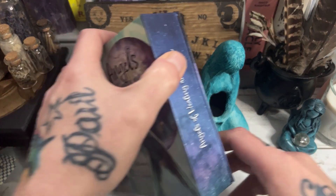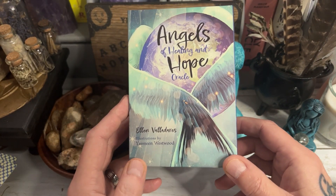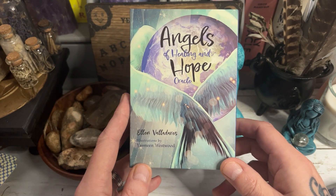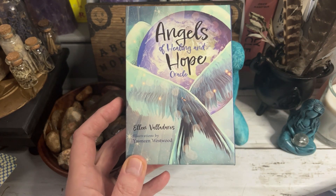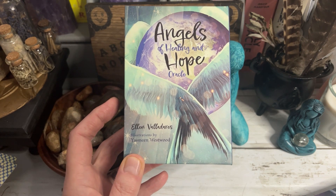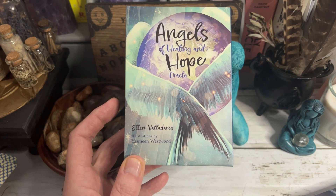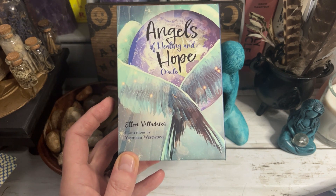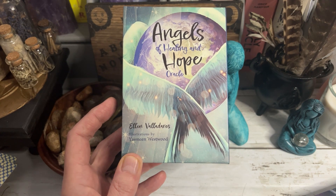This is The Angels of Healing and Hope by Yasmeen Westwood and Ellen Valadores. Thank you guys for watching. I hope you all have a wonderful day wherever you are in the world. Hopefully you can tune in later where I'm going live with Joseph of Grounded by the Moon where we're going to have a chat and a chill, and Joseph's going to be talking about his work and his new deck. Hopefully see you all later. Thank you so much for watching and supporting — I appreciate you all. Take care, stay safe and lots of love. Bye guys.